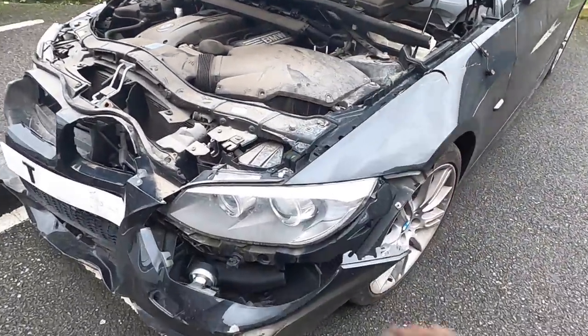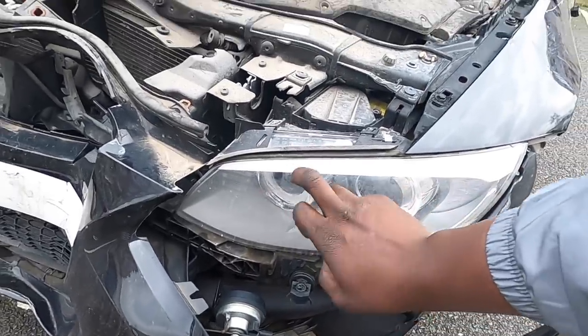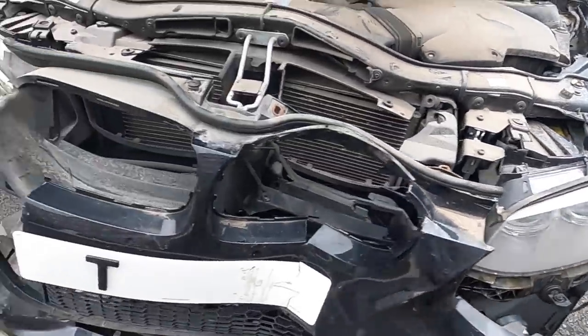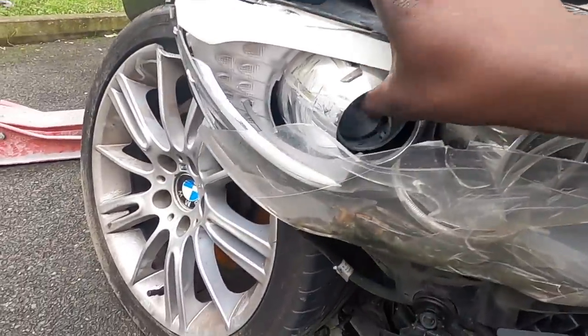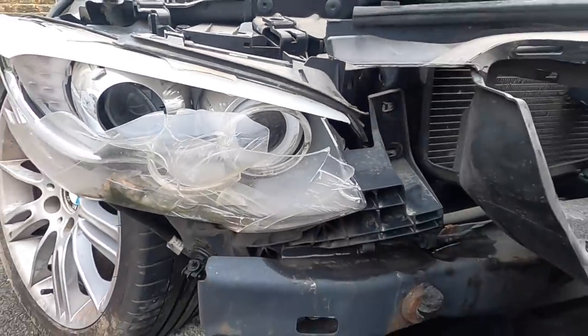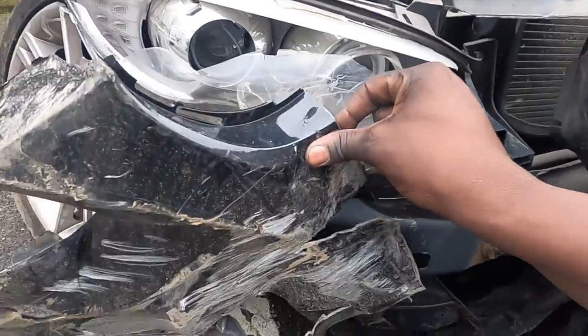The front bumper is obviously completely gone. This headlight looks like it's okay — looks like I can salvage that one, fingers crossed. But have a look at this one — this headlight is completely in bits, everything is completely smashed in. So I'm going to have to buy a new headlight. The bumper as well is completely smashed.